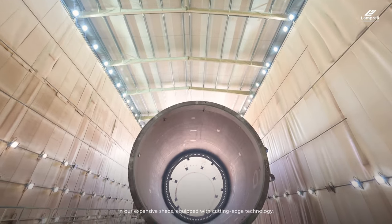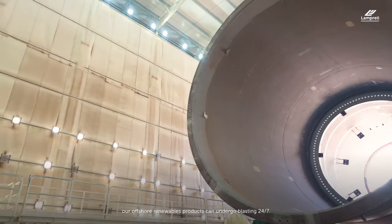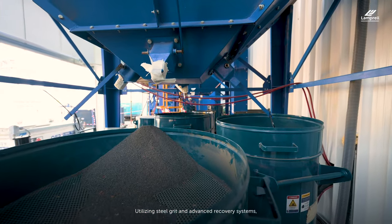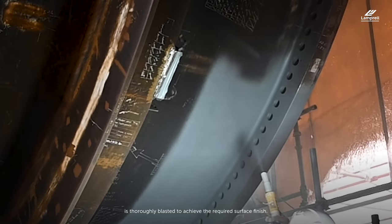In our expansive sheds, equipped with cutting-edge technology, our offshore renewables products can undergo blasting 24-7. Utilizing steel grit and advanced recovery systems, every internal and external area is thoroughly blasted to achieve the required surface finish.